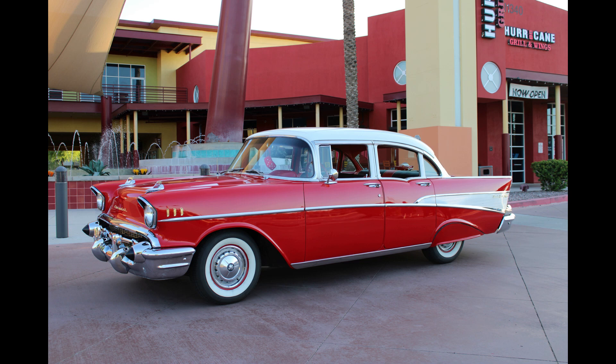Hi and welcome to another edition of If This Car Could Talk. This week's feature car is one I'm sure all of my viewers will thoroughly enjoy: Mikey Jones' 1957 Chevrolet Bel Air 4-door sedan. I love this car because it's so well done and it also has a compelling story.